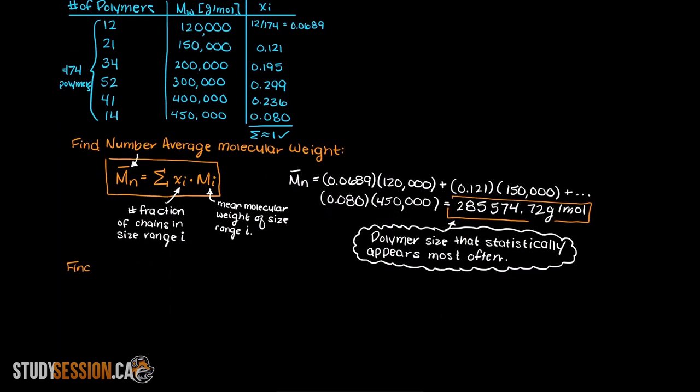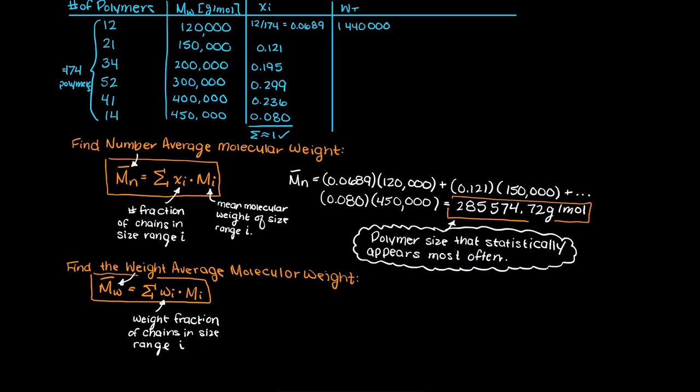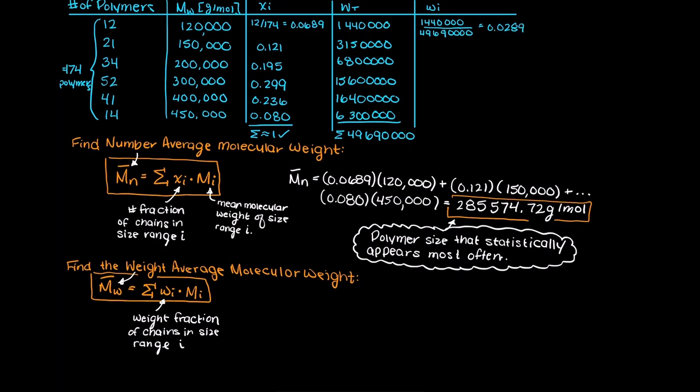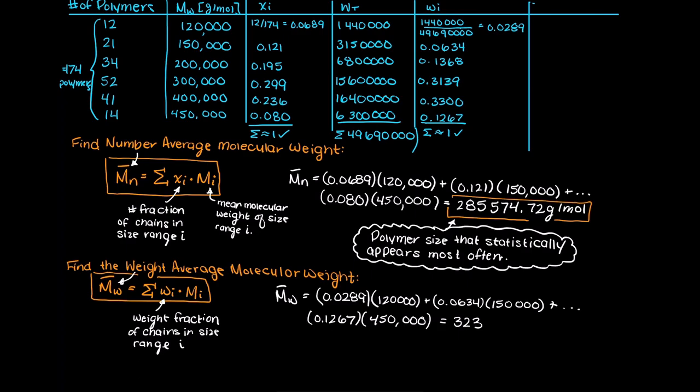Let's move on to the weight average molecular weight. The formula is very similar to the number average molecular weight, except instead of using the number fraction, we use the weight fraction for our polymer sample. This tells us the total molecular weight in our polymer sample for that one particular polymer size. We divide the total weight for that polymer size by the total molecular weight of our whole sample. After repeating this for the remaining molecular weight sizes, our weight average polymer molecular weight is 323,612.4 g per mole.